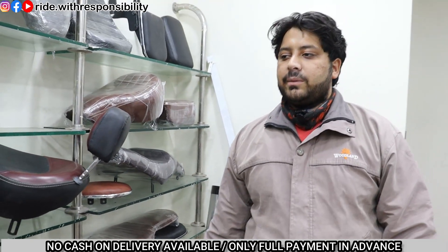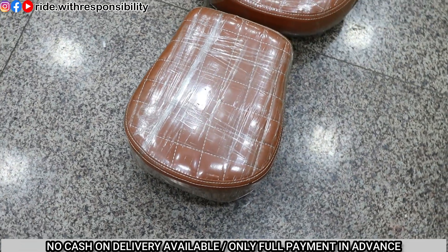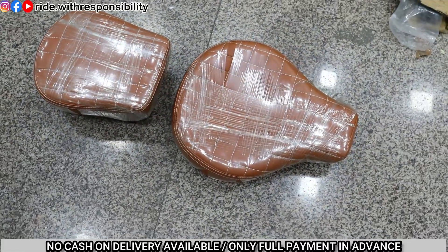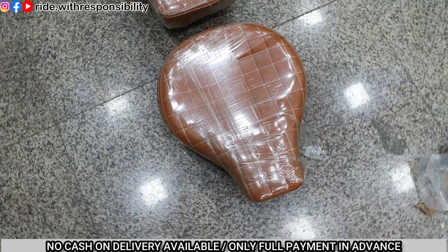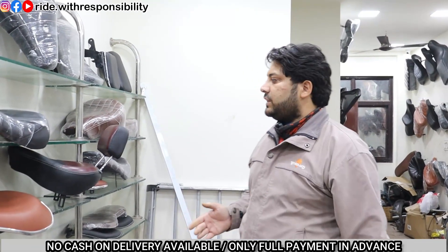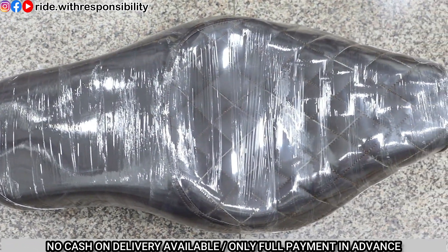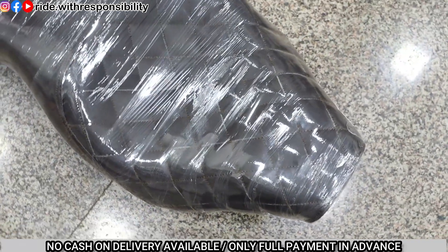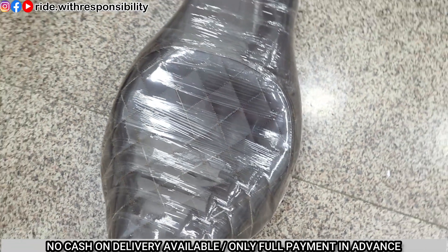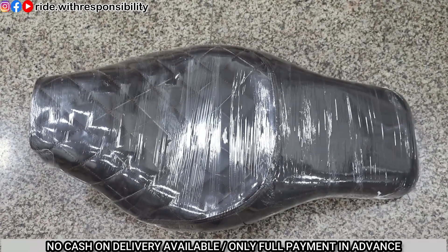Now let's see the split seat - in this split seat you will get more options. I have shown this many times. This is also a color-change version of the seat - it is a very beautiful seat with white stitching. In the classic fitting, this seat comes. This is also the back of the seat. Some people say they don't need a split seat, they need a single seat, but they need a comfortable seat for long rides. The seat I am showing now is very beautiful.